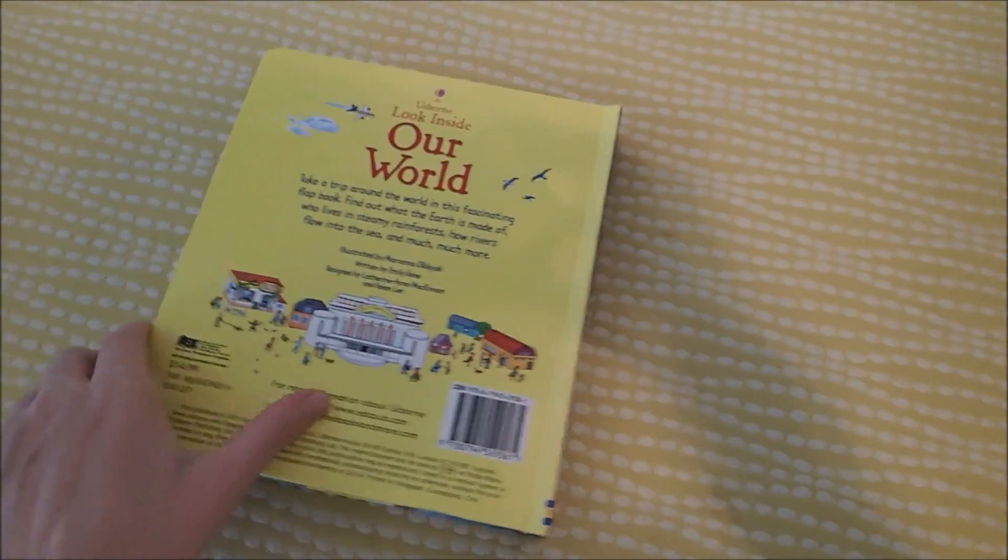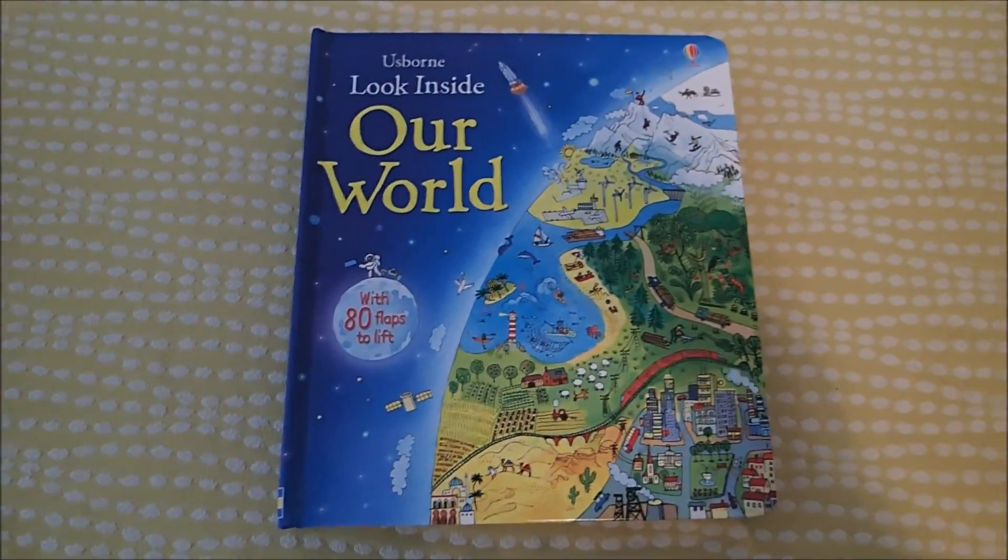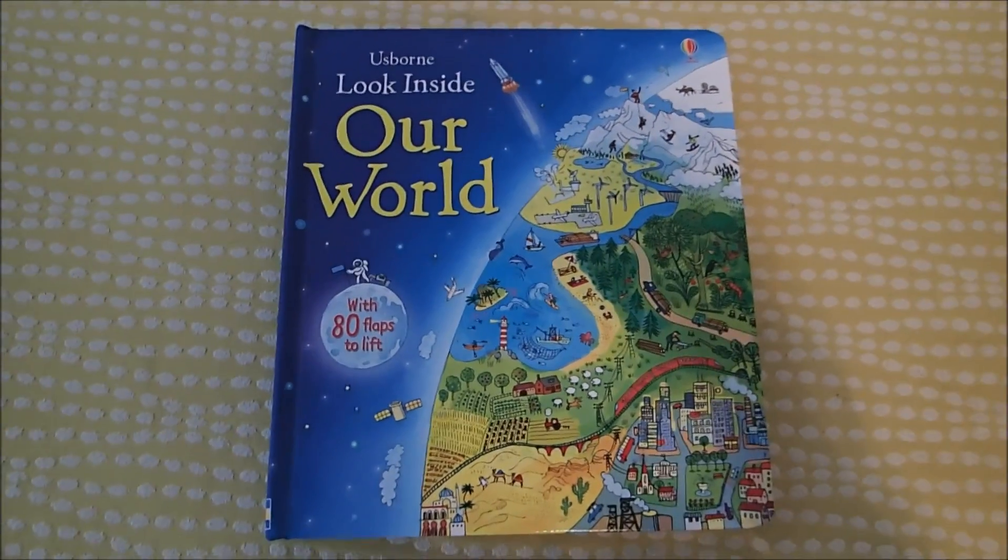So that is Look Inside Our World. It's $14.99 and you can find it on UsborneReadingCorner.com. Thanks y'all, bye bye!